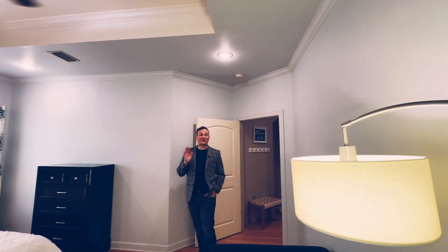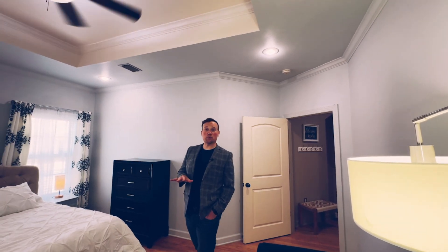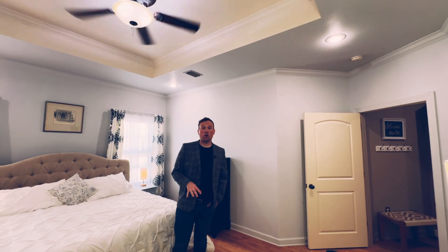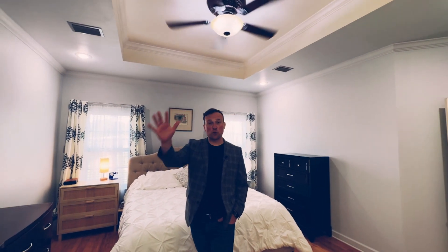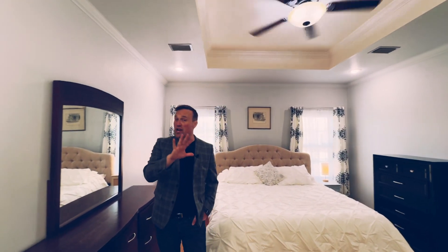We are now on the primary suite side of the home. On this side, you not only have the primary suite, which includes closet, bathroom, and bedroom — you also have the laundry, two pantry areas, a large bonus room above the garage that has brand new carpet, as well as a great floored attic space with plenty of storage.